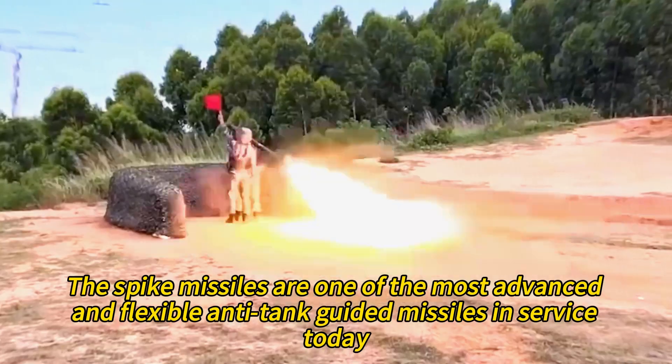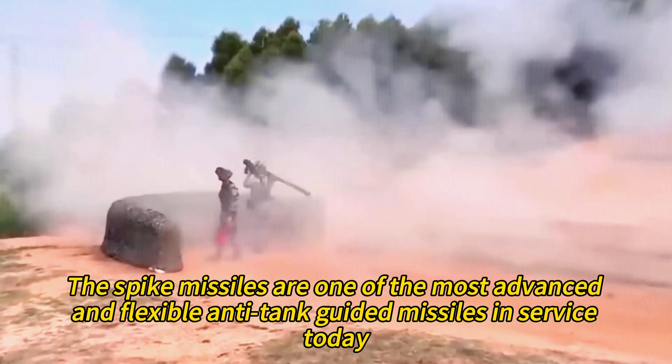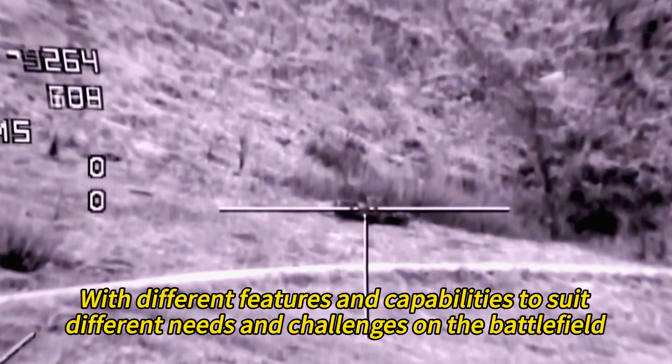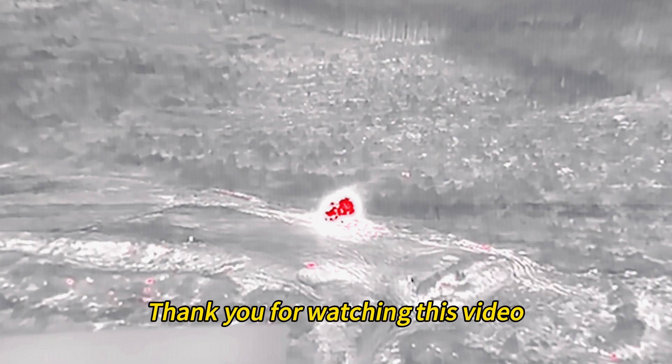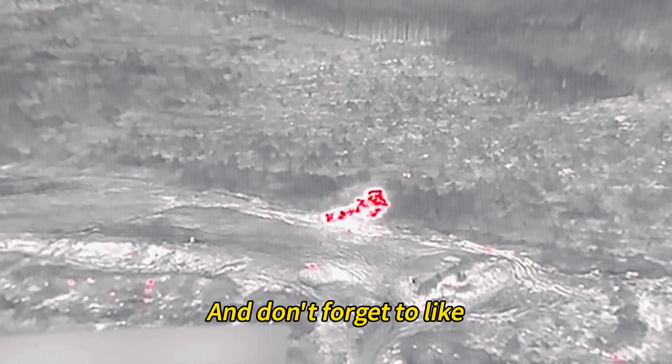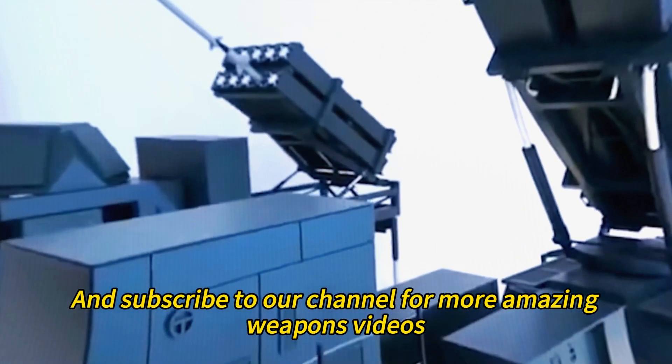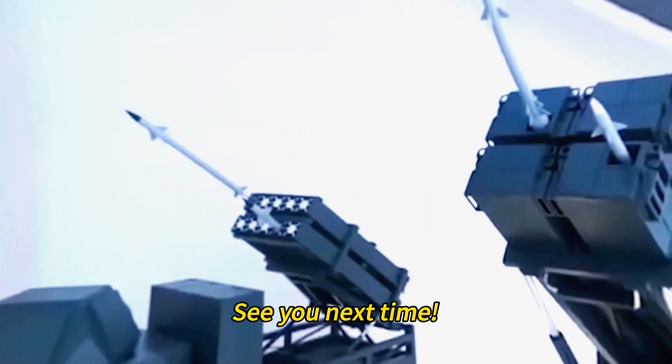The Spike missiles are one of the most advanced and flexible anti-tank guided missiles in service today, with different features and capabilities to suit different needs and challenges on the battlefield. Thank you for watching this video, and don't forget to like, share, comment, and subscribe to our channel for more amazing weapons videos. See you next time!